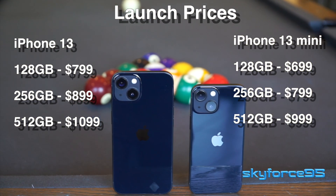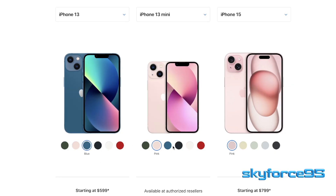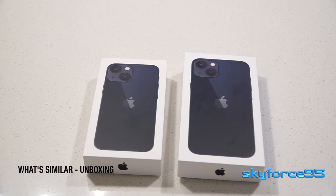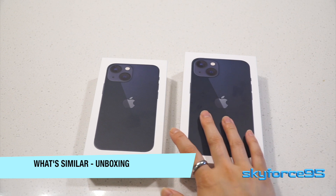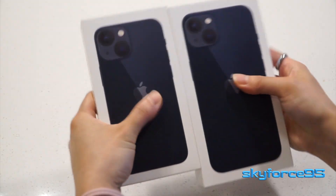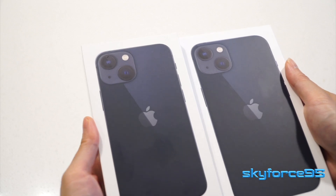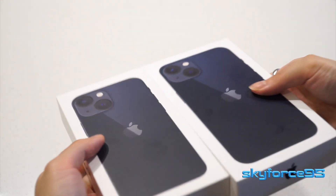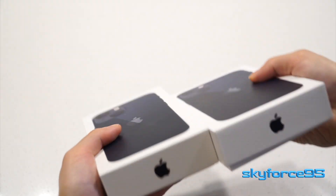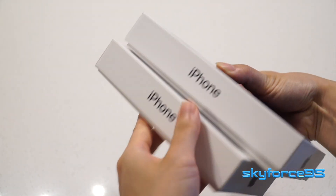The 13 mini was cheaper by $100 for each of the storage options. In terms of color options, they're the same across the board, including the Product Red. The fronts of the boxes are a true-to-life scale of the actual phones, including a little bit of embossing of the phone plus the camera bumps, which is a nice touch. You see iPhone and the Apple logo on the sides in black across every color option.